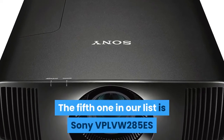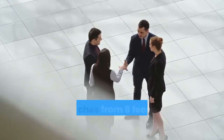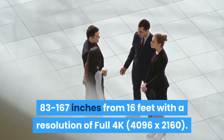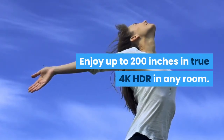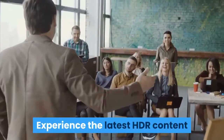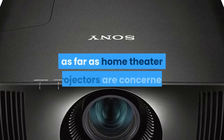The fifth one in our list is the Sony VPL-VW285ES 4K HDR Home Theater Video Projector. The Sony VPL-VW285ES screen size ranges from 42 to 85 inches at 8 feet, 62 to 126 inches at 12 feet, and 83 to 167 inches at 16 feet, with a full 4K resolution of 4096 by 2160. Enjoy up to 200 inches in true 4K HDR in any room, with more than four times the resolution of Full HD. Experience the latest HDR content with an extremely wide contrast range and a greater volume of colors. The Sony VPL-VW285ES is a perfect piece to buy as far as home theater projectors are concerned.